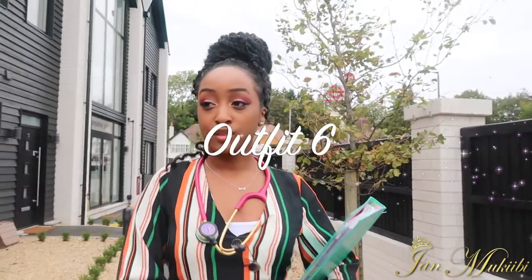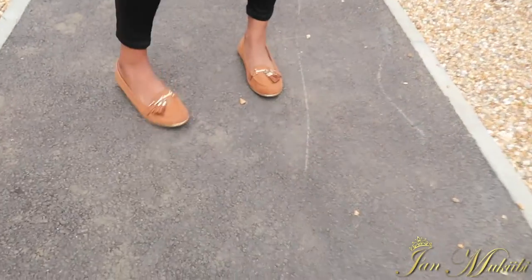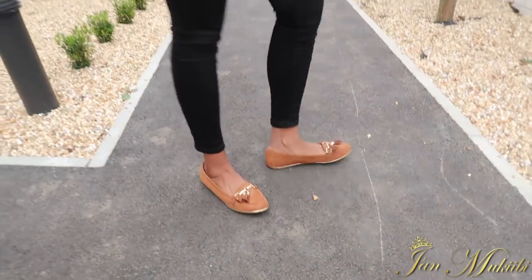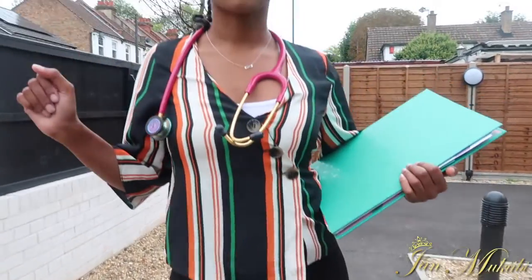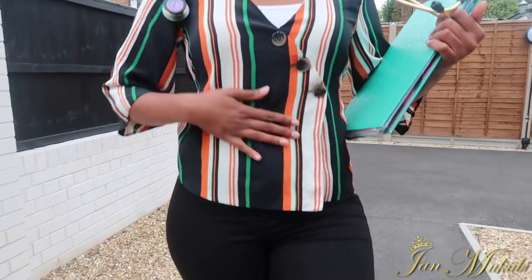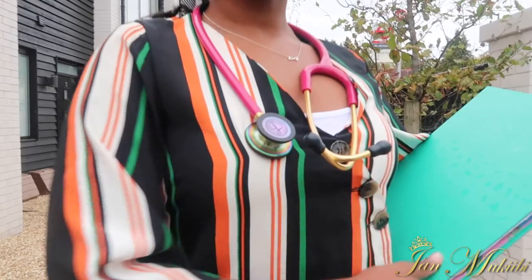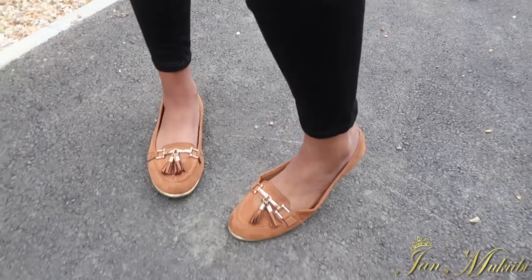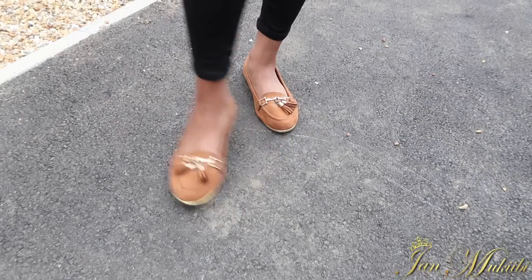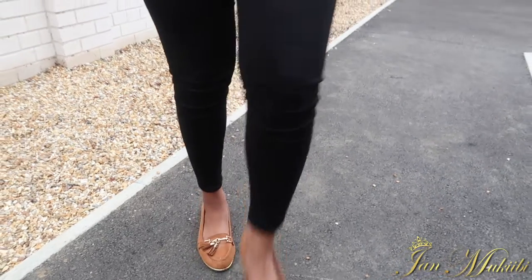Outfit number six, our penultimate outfit. You're probably thinking — are those black jeans? I'll get into that in a minute. Let's start with the shirt: I love this shirt, it's from Primark, and the splash of color just gives me life. I always try to wear it with a vest inside though, just because of how low it cuts. The shoes again are Primark — lightweight, comfortable, perfect for the job.